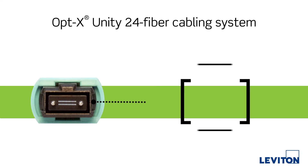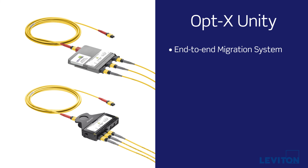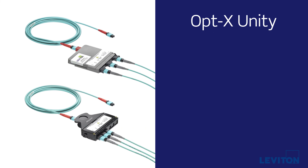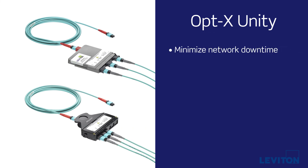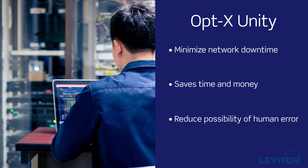Leviton makes it easy to avoid a rip and replace of your cabling and ensure 100% fiber utilization with the Optex Unity 24 fiber cabling system. It's the first end-to-end migration system with options for 10 to 40, 100, 200, and 400 gigabits per second. The ability to reuse your cabling infrastructure over multiple tech refreshes does more than minimize network downtime — it saves you time and money while reducing the possibility of human error.